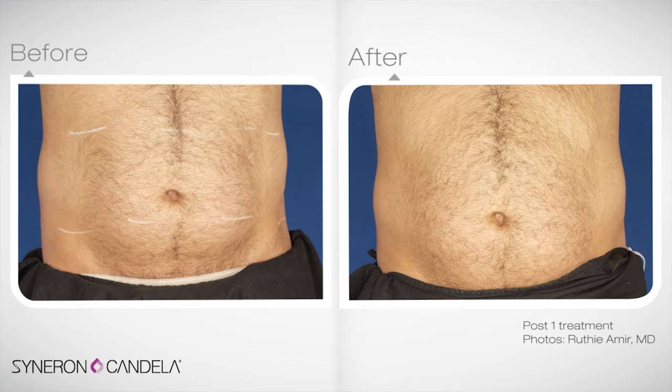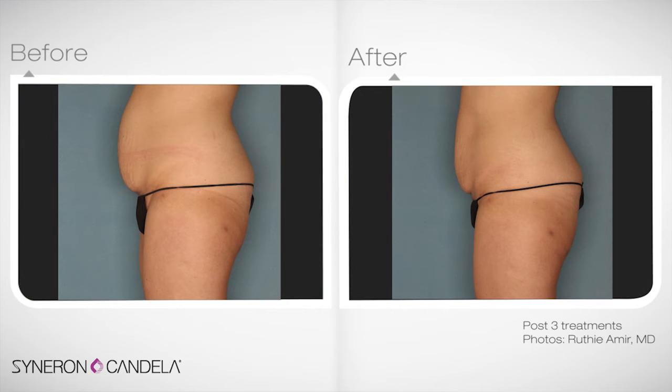VelaShape 3 can be used over a wide range of body areas, all the way from the abdominal areas to thighs to submental areas to arms, and is really the most versatile and most effective device on the market for body shaping, body sculpting, and treatment of cellulite.